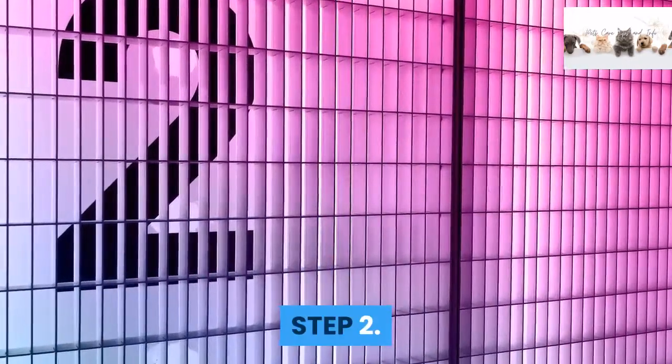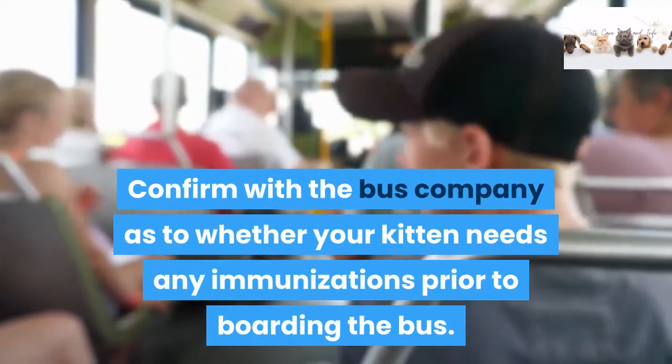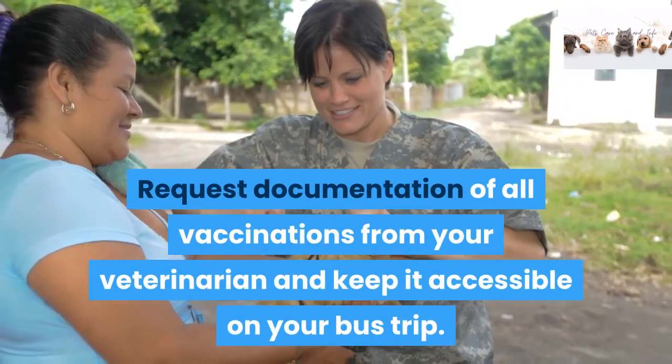Step 2: Confirm with the bus company as to whether your kitten needs any immunizations prior to boarding the bus. Request documentation of all vaccinations from your veterinarian and keep it accessible on your bus trip.